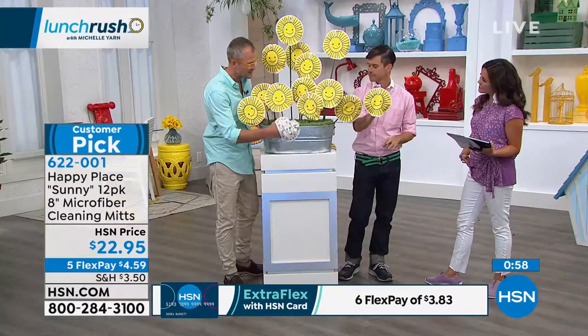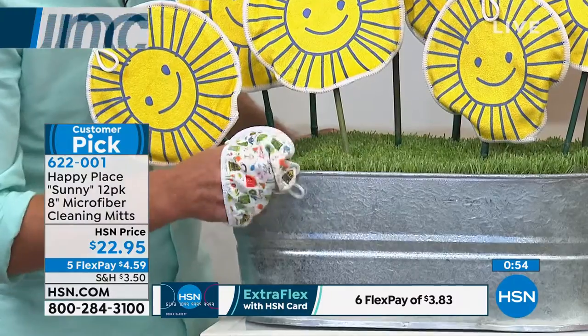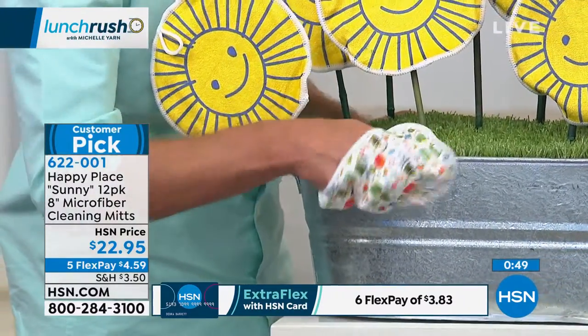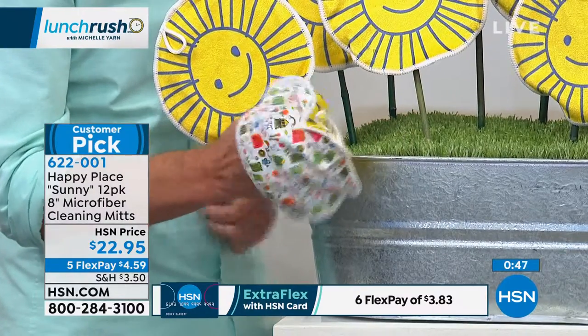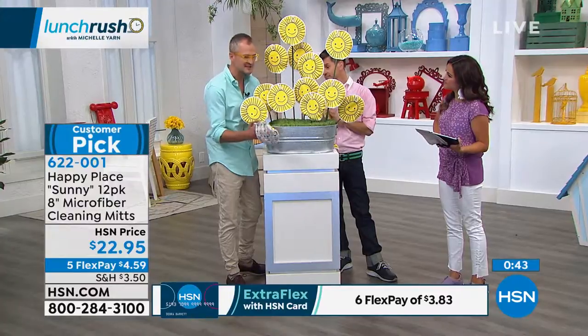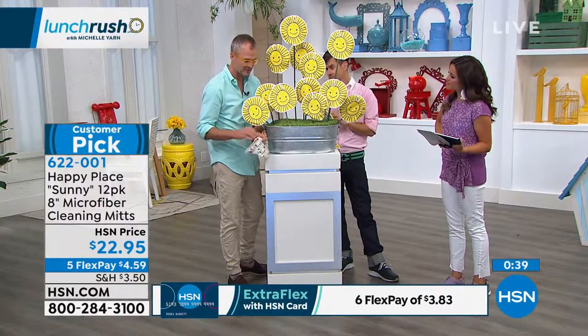What I love about the mitt is that you're going around your faucet and you can get all the nooks and crannies. It's a mitt and not just a cloth — you can actually grab stuff and go around it. My other tip: if I'm doing something really dirty or dusty, I've got both sides, and before I throw it in the wash I flip it around.